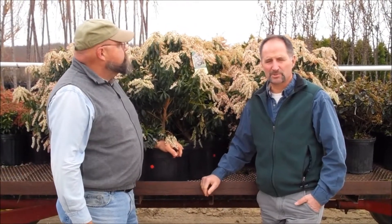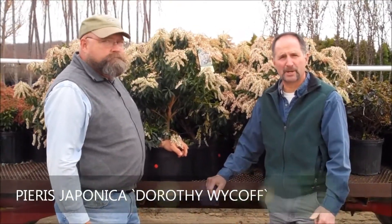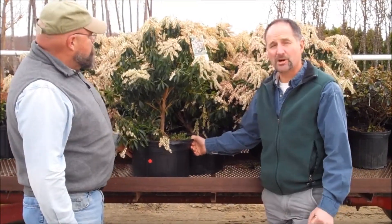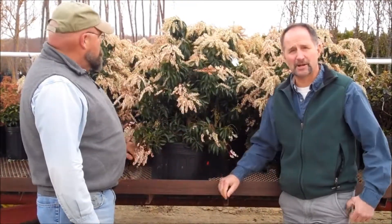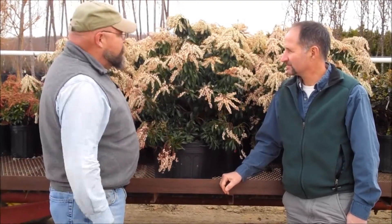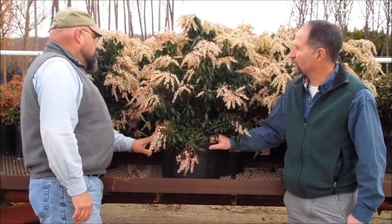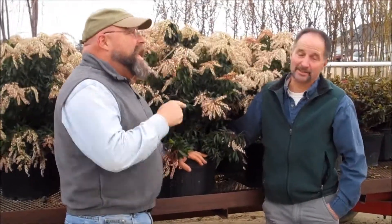It's been a cold early spring, as we know, but that hasn't prevented these beautiful Dorothy Wyckoff Pieris from being in beautiful color right now. This is a nice five-gallon plant — we've got twos and threes also that look great — but that is some serious flower power right there. I've never seen them like this. They are almost as round as you are! That is a bargain.